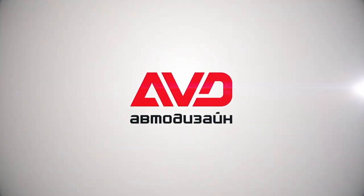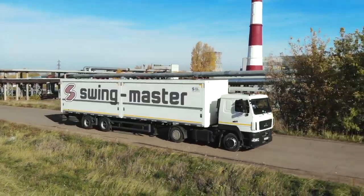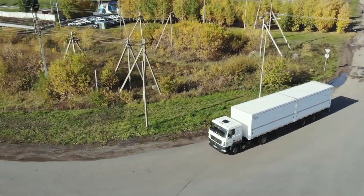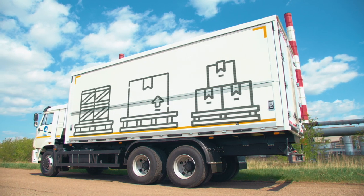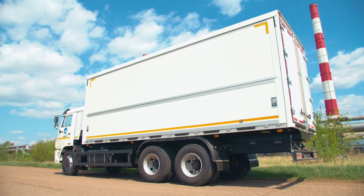The company Aftodesign presents the patented development, a side-loading van Swin Master. It is designed for transporting packaged drinks, furniture and other groupage cargo, requiring quick and convenient access for unloading and loading.